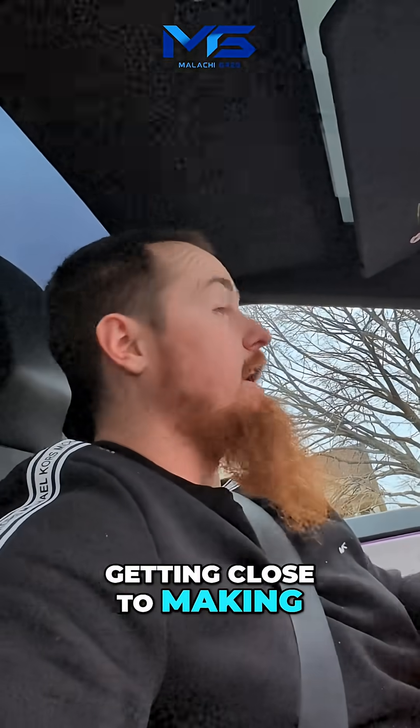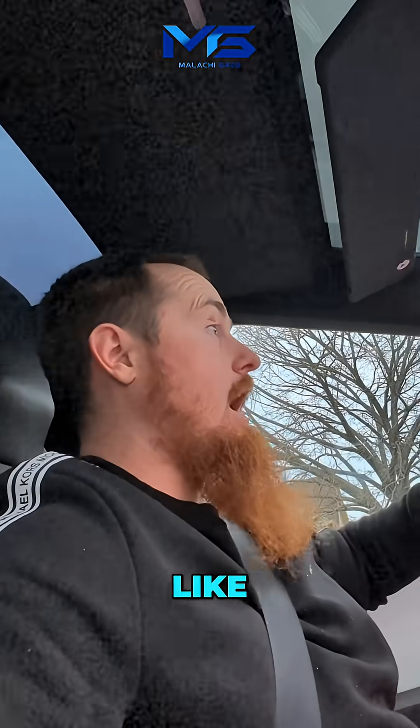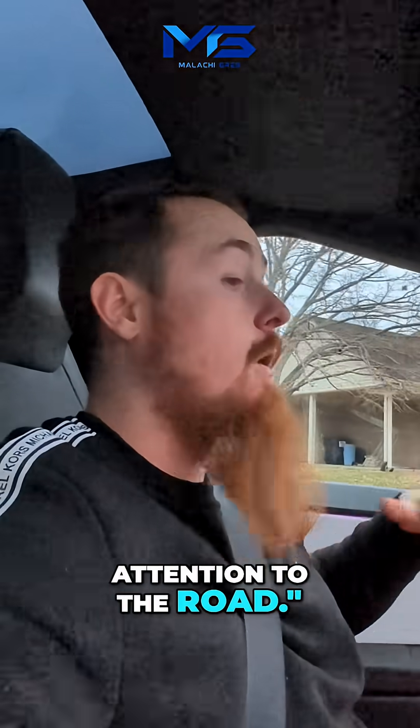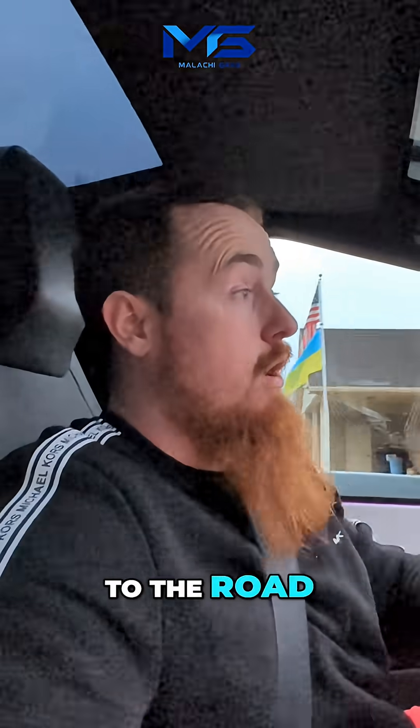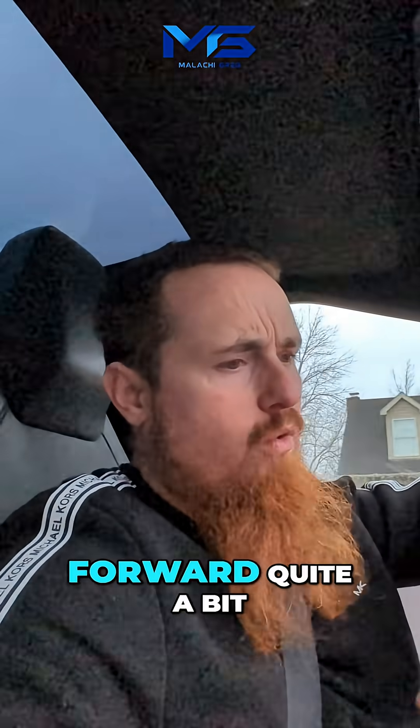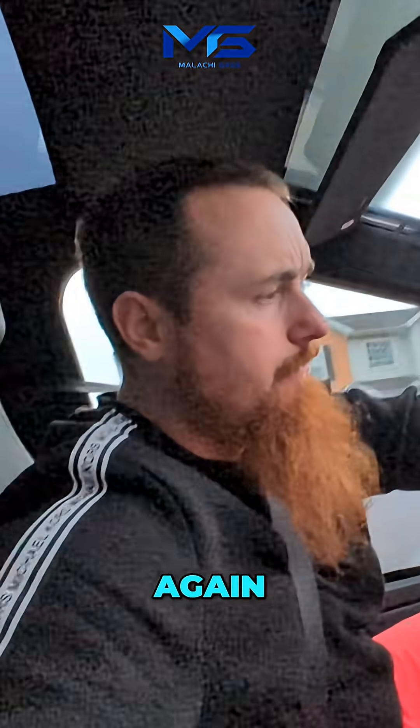They're basically saying it's so good that we're getting close to making it unsupervised. Before, if I had my phone in my hand, it would flag me and say, 'You need to pay attention to the road.' But now I barely paid attention to the road. I've been doing stuff on the screen, talking to you guys in this video. My eyes have been forward quite a bit, but it's just getting crazy.